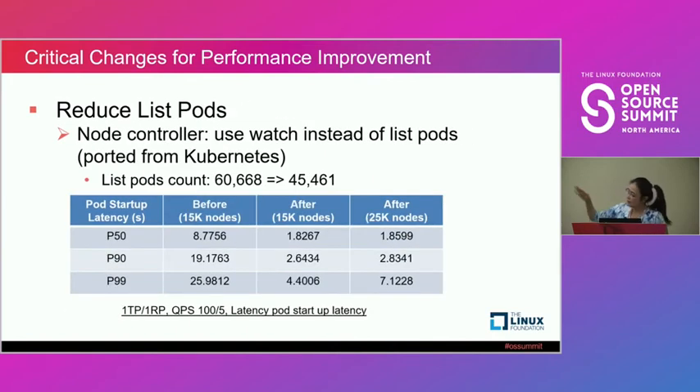This change was in the node controller — it uses watch instead of list for pods. As we said, listing large amounts of data has huge performance impact, especially for pods since they have the most objects. This reduced pod listing by 15% and that was the performance improvement we got.